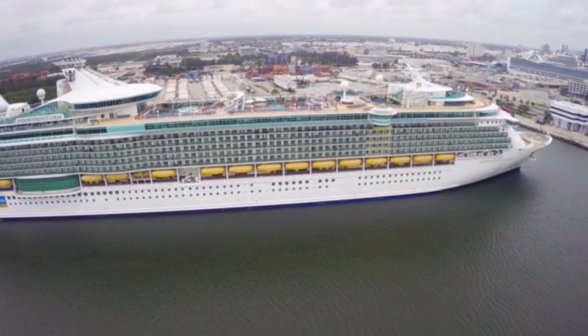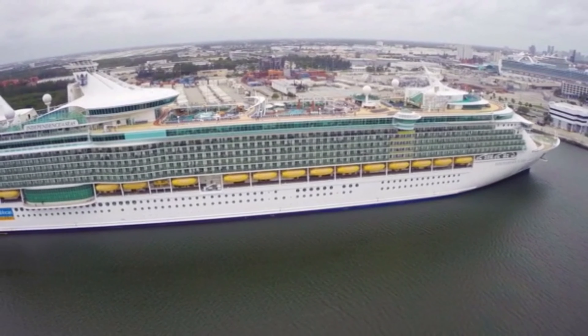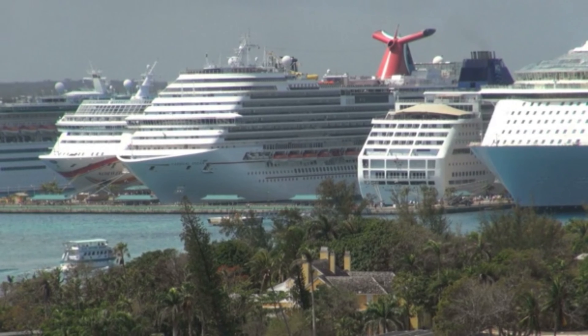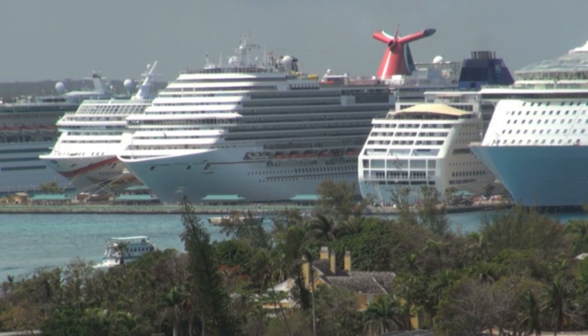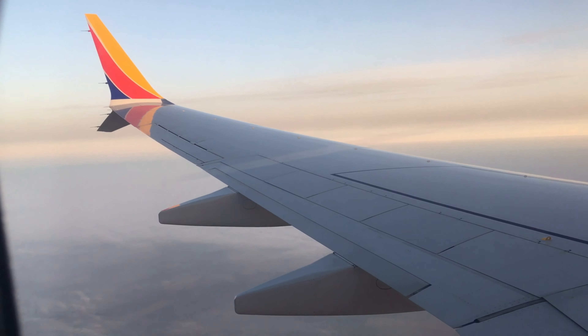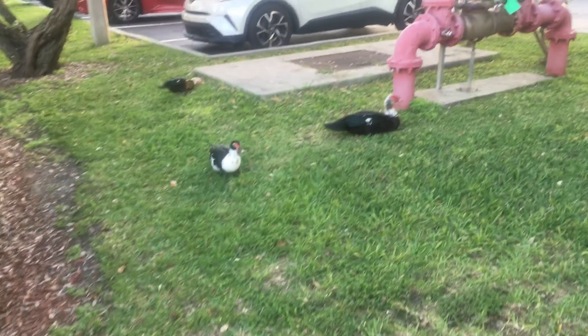If you plan on cruising out of Port Everglades and Fort Lauderdale, you're going to want to watch this video. I'm Jeff, and this is Backroads Tourist.